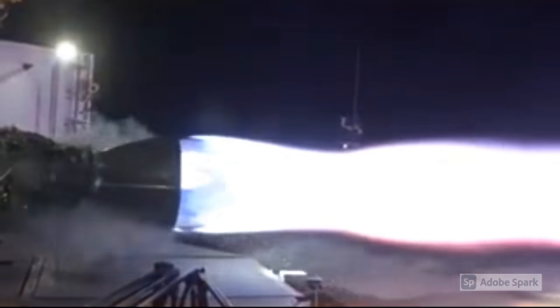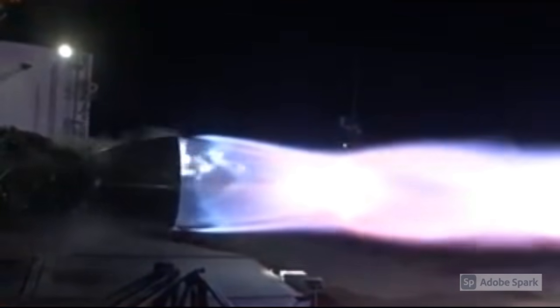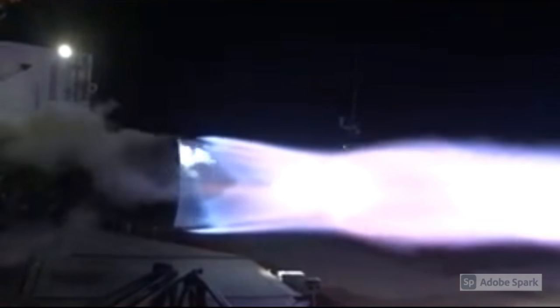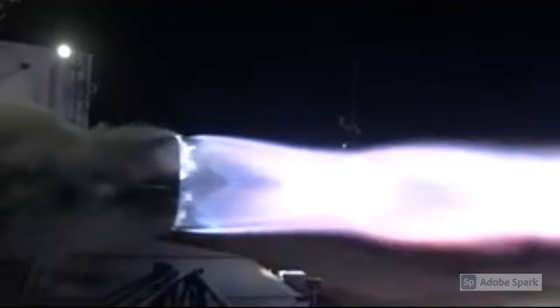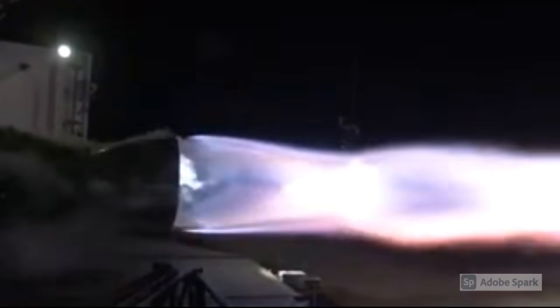Raptor will be used in both stages of the two-stage-to-orbit Super Heavy Starship system launch vehicle, which is designed to replace all existing SpaceX vehicles, including the Falcon 9 and Falcon Heavy launch vehicles, and the SpaceX Dragon. As part of Starship, Raptor engines are expected to be used in various applications, including Earth-orbit satellite delivery, deployment of a large portion of SpaceX's Starlink mega-constellation, and the exploration and eventual colonisation of Mars.